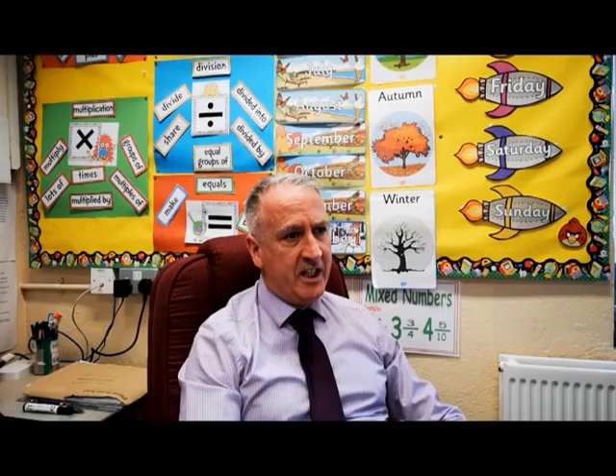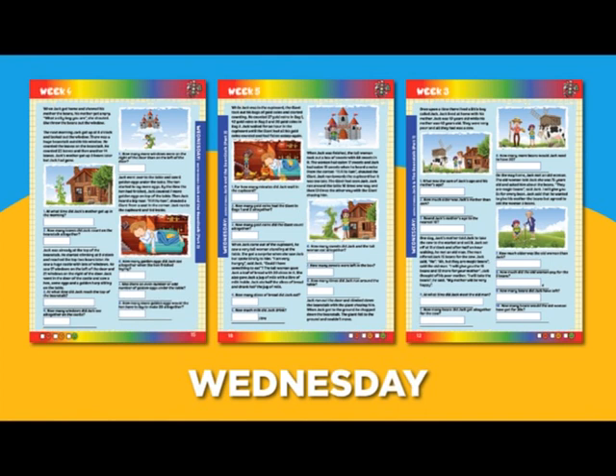The book is structured so that every Monday you have target board activities. Every Tuesday we have a series of counting stick, number strip, and 100 square activities.